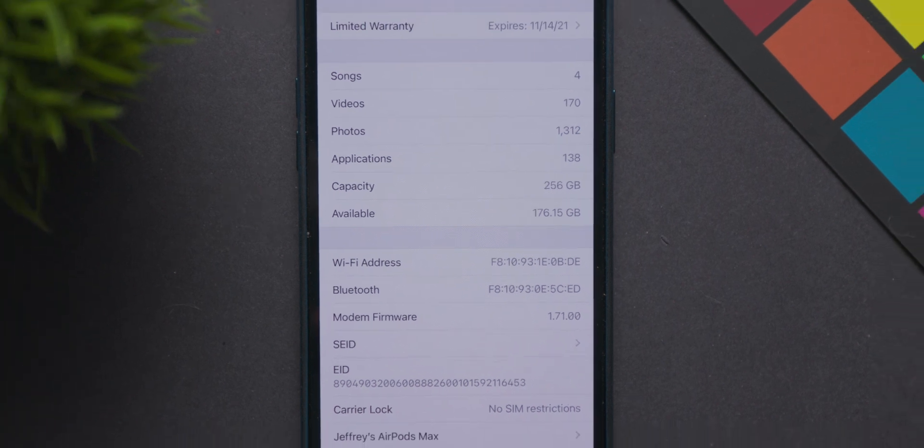The build number having that letter A at the end means we're dealing with a much more stable build here, and it might actually be one of the last builds we receive in the beta process for iOS 14.6. That would make sense because we have iOS 15 betas coming within the next month. So we'll see exactly how long the beta process takes for iOS 14.6, but that A does indicate a much more stable build.